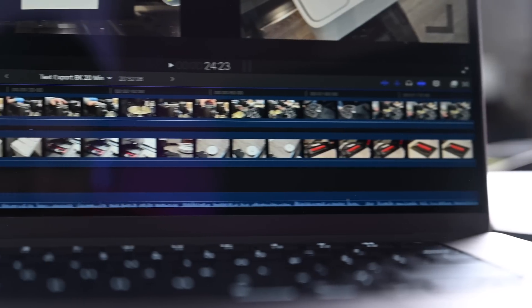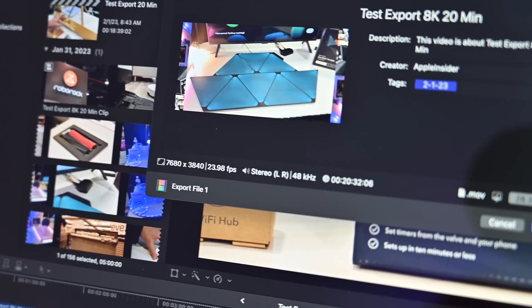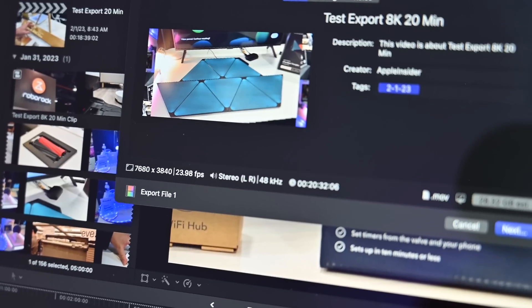What about an 8K project? I loaded an 8K project into Final Cut Pro — only a five-minute video because a 20-minute or longer 8K video could take very long. For that five-minute 8K video, it took just about 20 minutes on the new MacBook Pro, but it took over 25 minutes on the prior generation with the M1 Max. So five minutes quicker on exporting that five-minute 8K video — a significant gain.